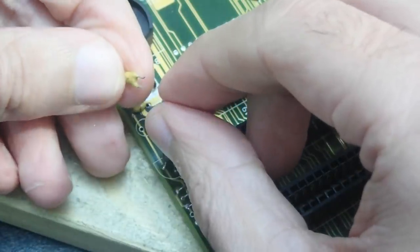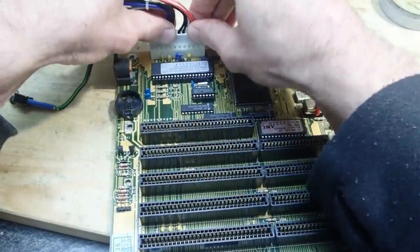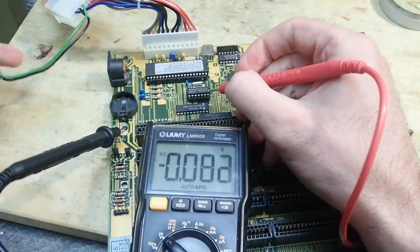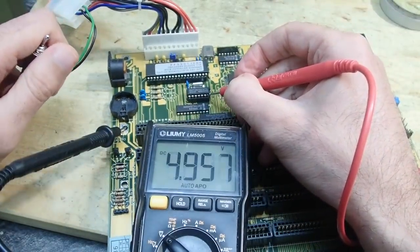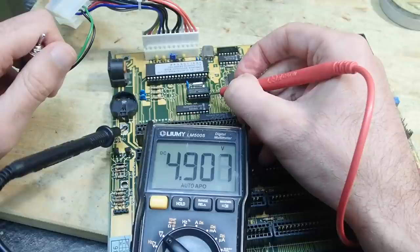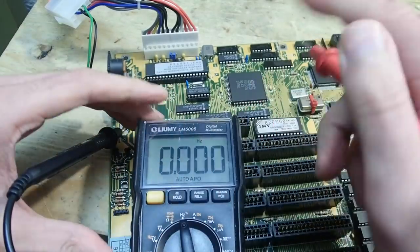I removed the first capacitor - it is only a bypass capacitor responsible for voltage stabilization. The mainboard should actually work without it at least for a test. And would you look at that - I guess we found the culprit! The voltage on the inverter is now absolutely stable at slightly under 5 volts.